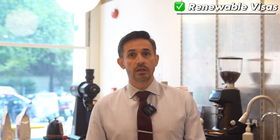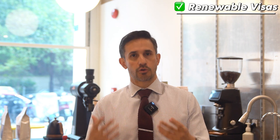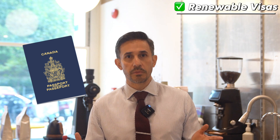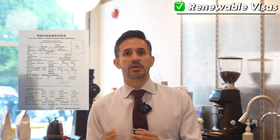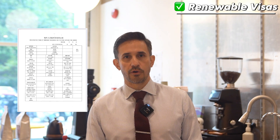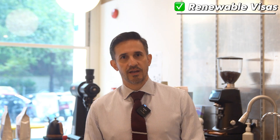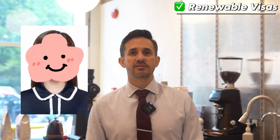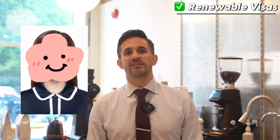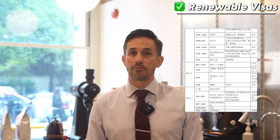Taking the L visa as an example, for renewal you need to prepare the following documents. Number one: valid passport or other international travel documents. Number two: visa, stay permit, or residence permit application forms. Number three: accommodation registration form for foreign nationals. Number four: one recently taken half-length, white background, bare-headed, full-face photo. Number five: travel plans or itinerary. And number six: other documents as required.